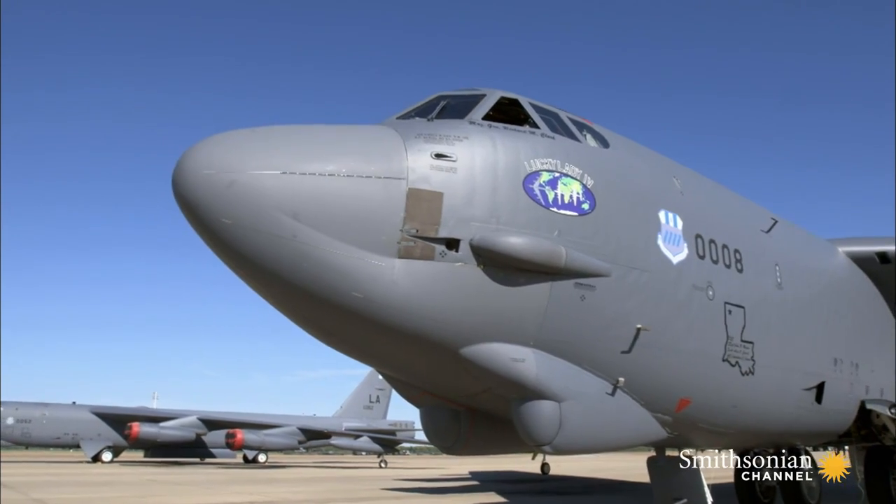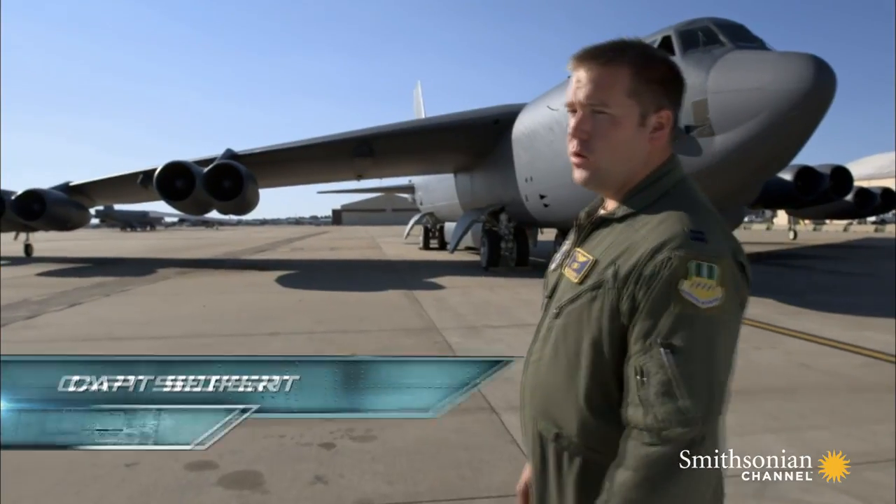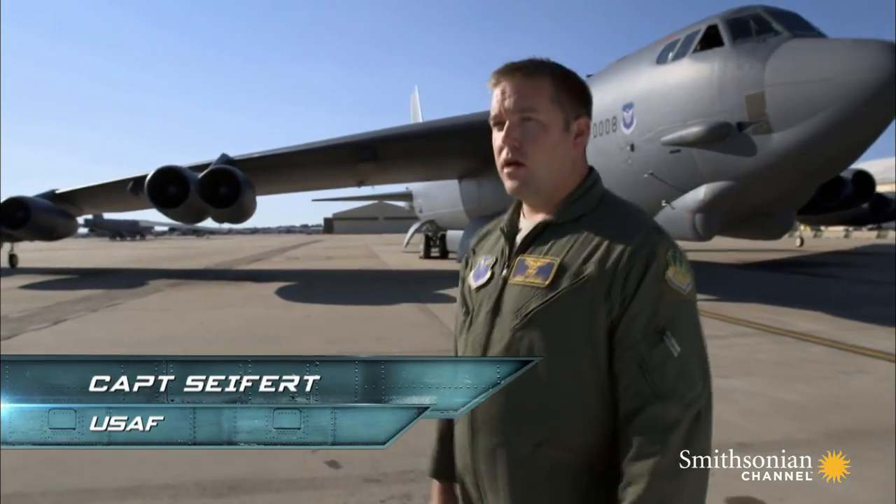So this is the B-52H Stratofortress. Here in the community, we call it the BUFF, which stands for Big Ugly Fat Fellow — although that acronym is open to interpretation.